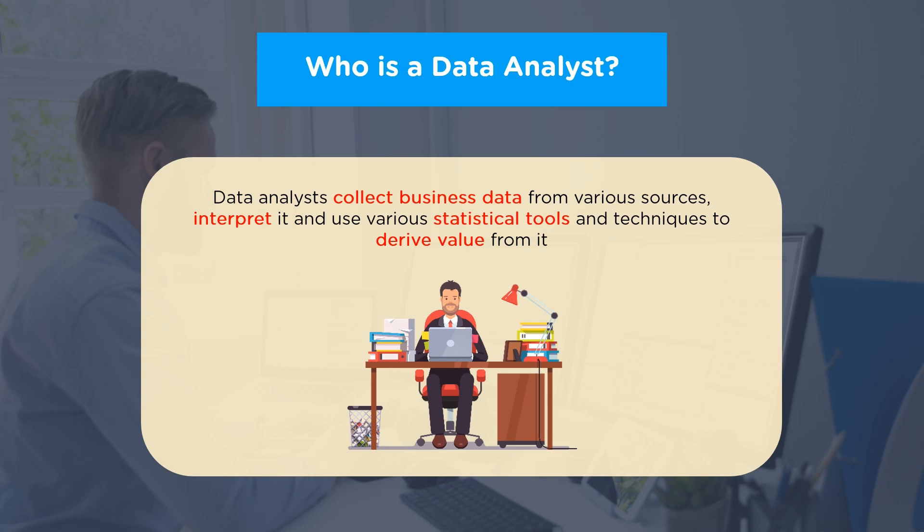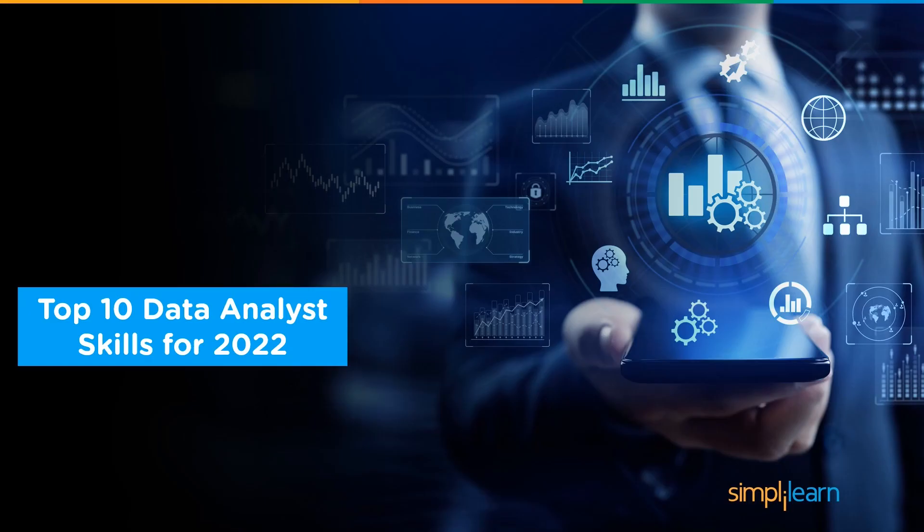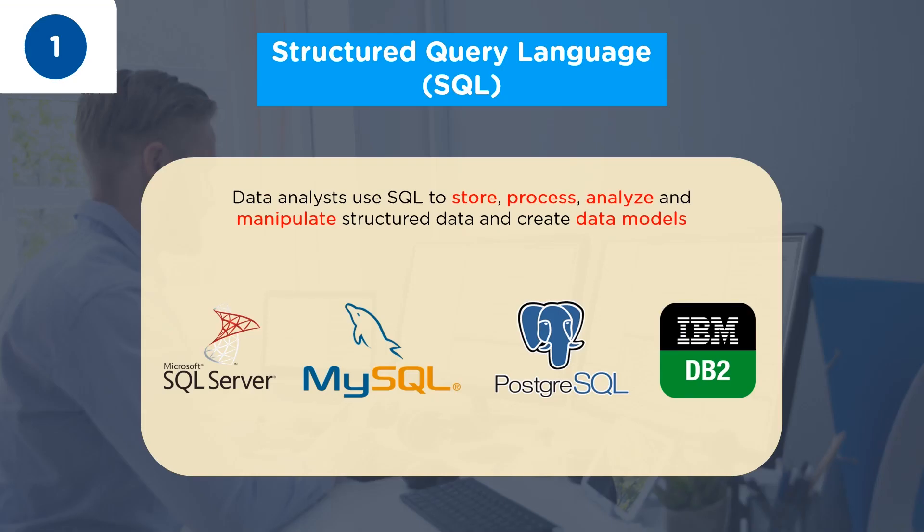With this basic understanding of who a data analyst is, let's learn the top 10 data analyst skills for 2022. At number one, we have Structured Query Language or SQL. SQL is a top skill that every data analyst should have. Data analysts use SQL commands and functions to store, process, analyze, and manipulate structured data using relational and NoSQL databases. They also build data models and write complex SQL queries and scripts to gather and extract information from several databases and data warehouses.